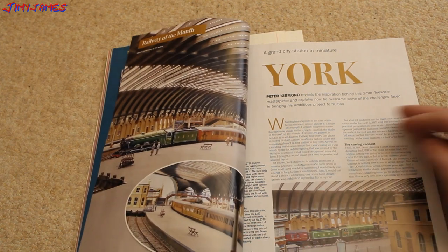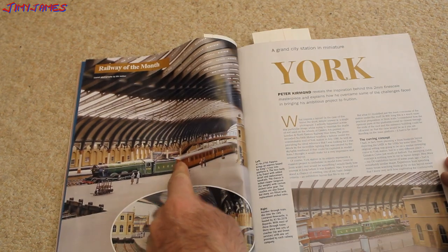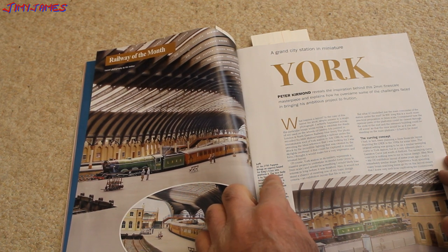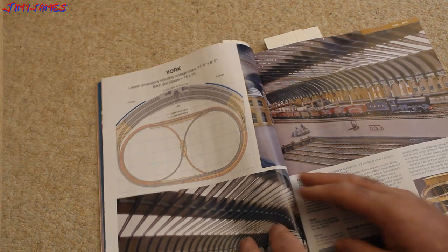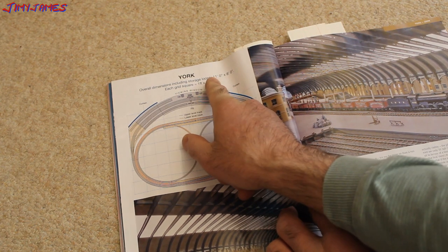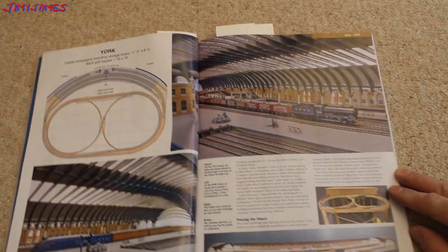Somebody decided to model York Station — if you haven't been there, it really is a big station. I've been there once or twice, it's quite large, and even the model looks quite large. It says an A3, number 4472 Papyrus, bringing an express bound for King's Cross into the platform. It's by Dapol with added details and replacement handrails. The layout has two circuit loops with a hidden section. Overall dimensions including storage loops — I think that's 11 feet 8 inches by some feet.